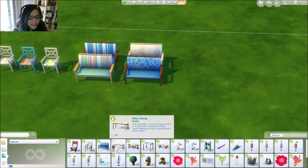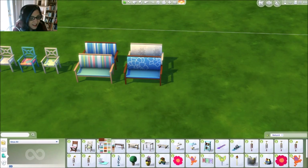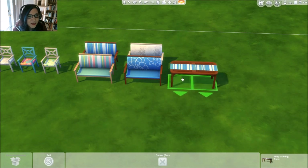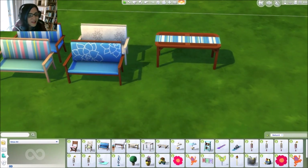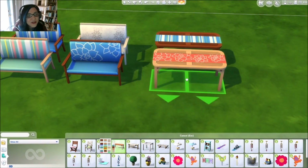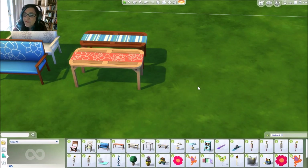Continuing on, we have a table called Millie's Dining. I thought this was really pretty for your family to sit out in the back patio, have a barbecue with some friends. It comes in all sorts of really fun different colors — love the new blue and pink thing going on with the chairs.